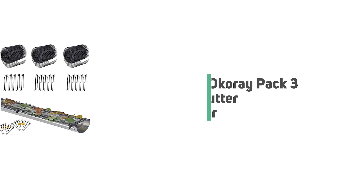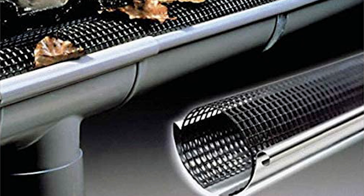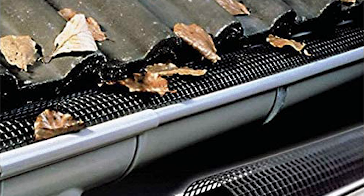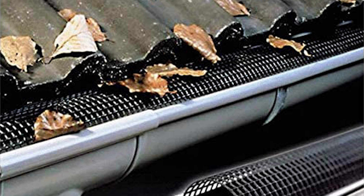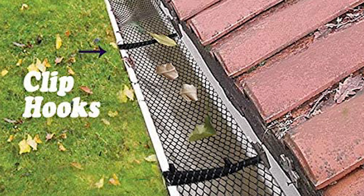Number 8: Okaree Pack 3 Gutter Cover. If you aren't sure just how much you're going to use a gutter cover, or you're on the fence about whether to choose one, this Okaree Pack 3 Gutter Cover is a low-risk choice. It has flexible mesh that can be easily unrolled, cut to any length with ordinary scissors, and easily installed in any type of gutter. This pack includes 15 clip hooks to fasten the sheet over the gutter when needed.